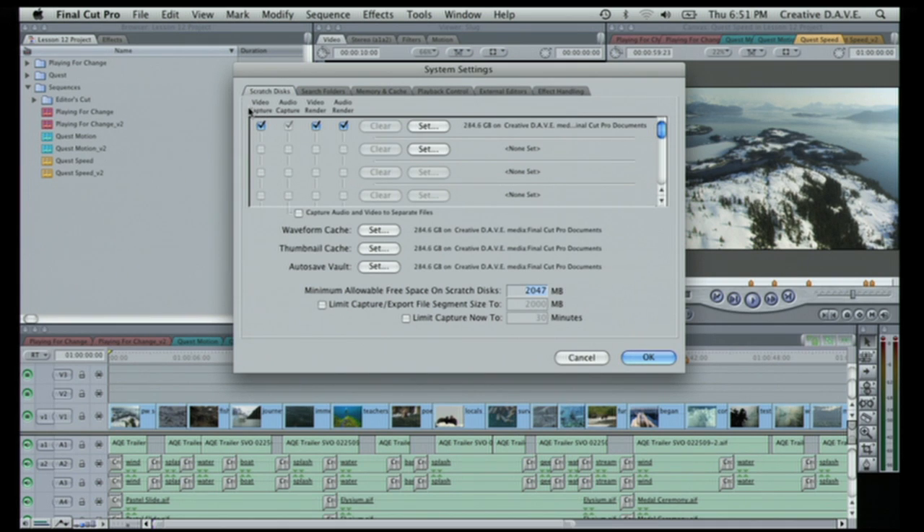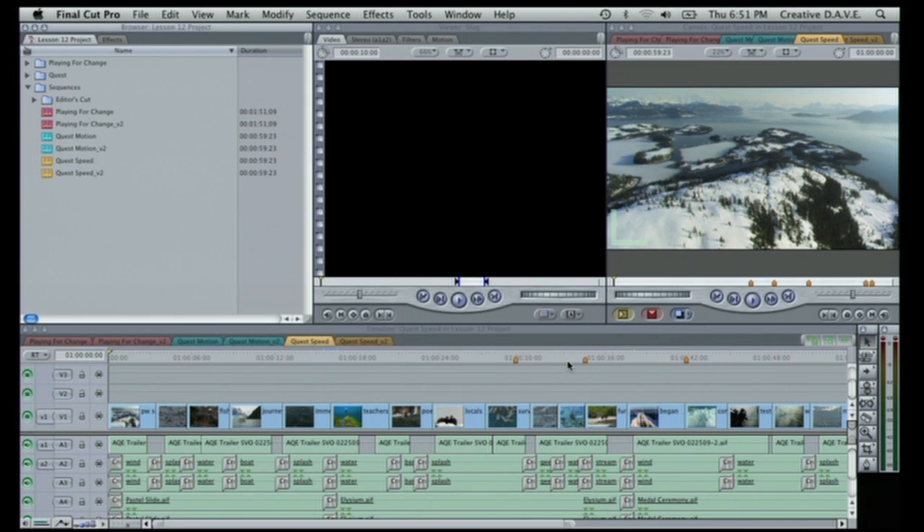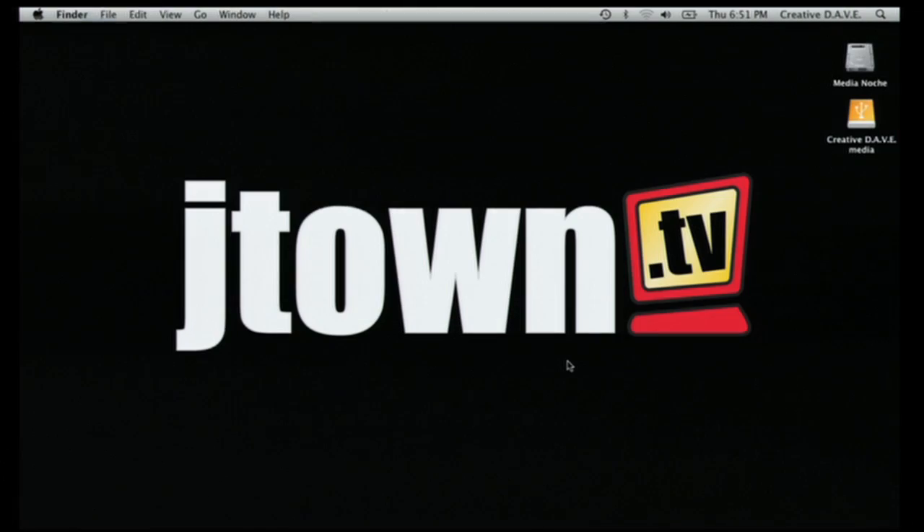You've got video capture, audio capture, video render, audio render. These are folders Final Cut is going to create to save all this info into. To set the location of your capture scratch folder — meaning the place where your media is going to be captured — you click this button called Set. I want to first show you the default location for your capture scratch folder.